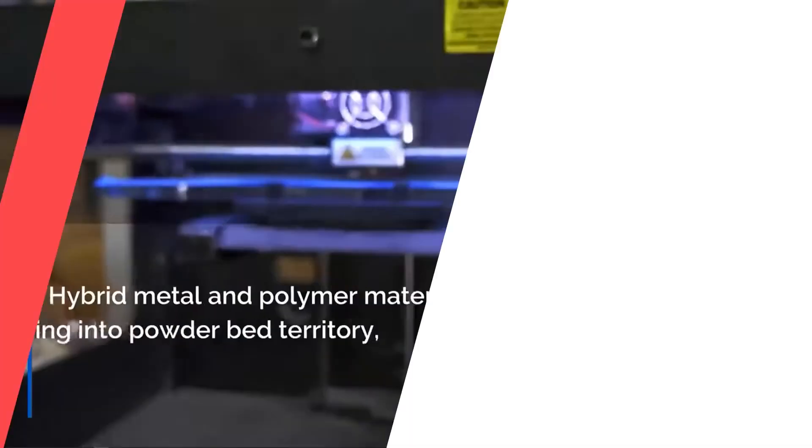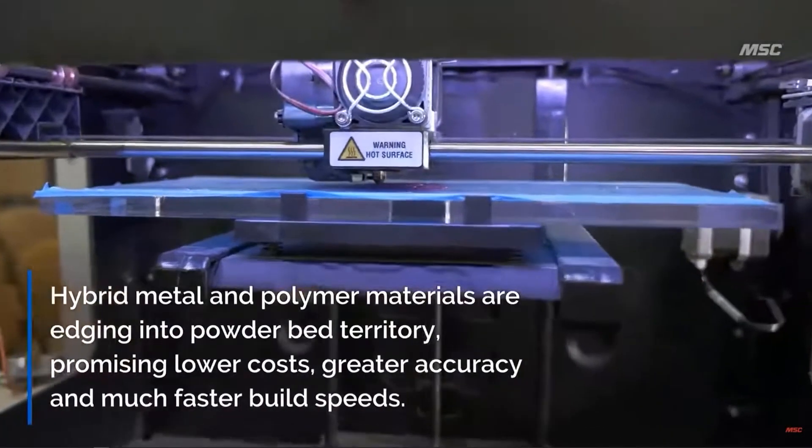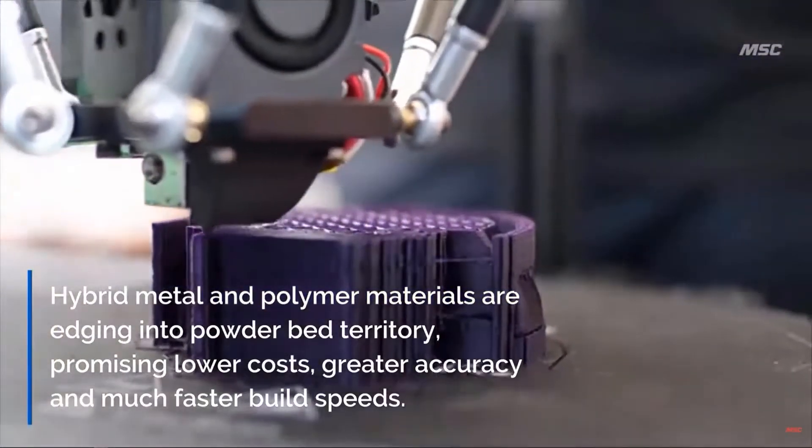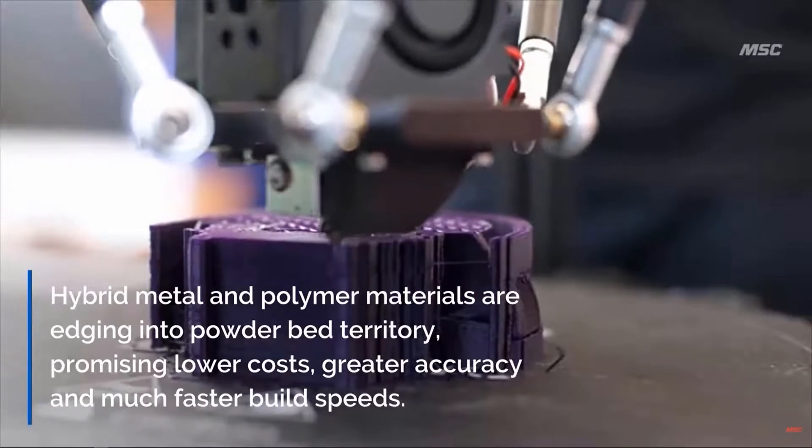A really cool aspect of the ACE in-person component was that we actually machined a polymer component that was 3D printed, which was an idea I hadn't been exposed to previously. The valve body that we used in our reciprocating air engine had internal features that you couldn't reach through conventional means, so you couldn't actually subtractively manufacture this component in its entirety.